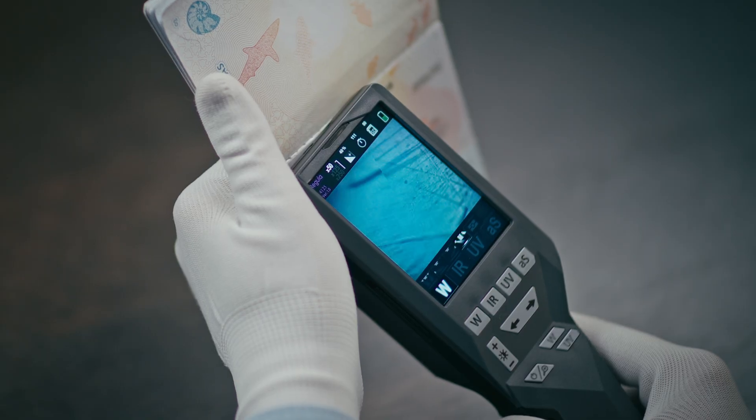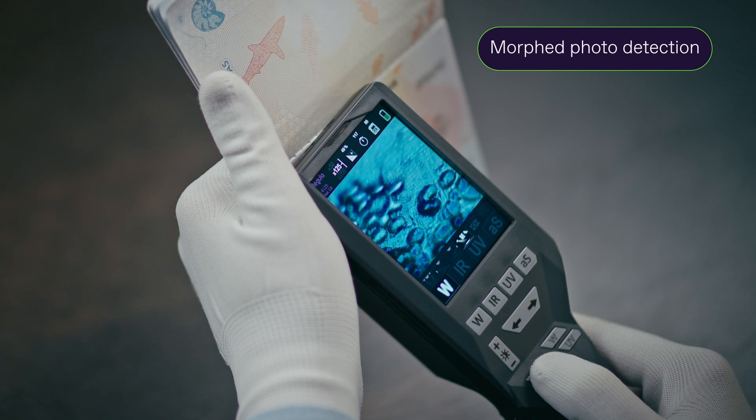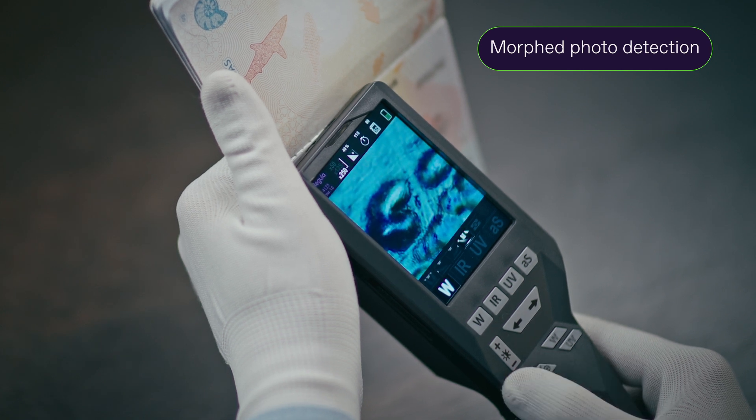A unique feature of the device is the specialized built-in camera for detecting counterfeit photographs on documents, such as face morphing.